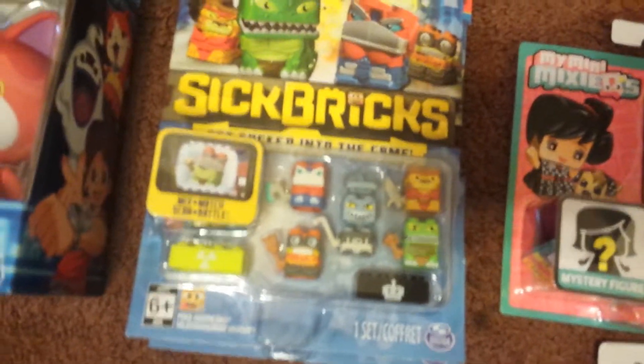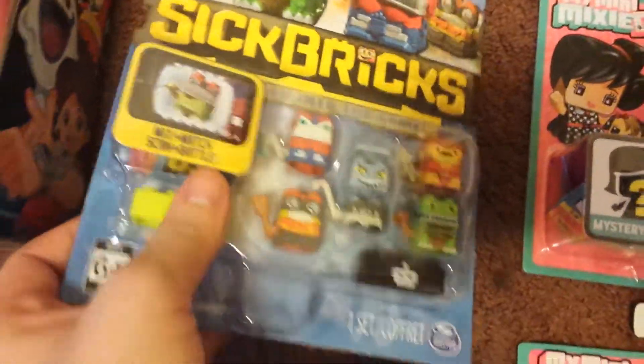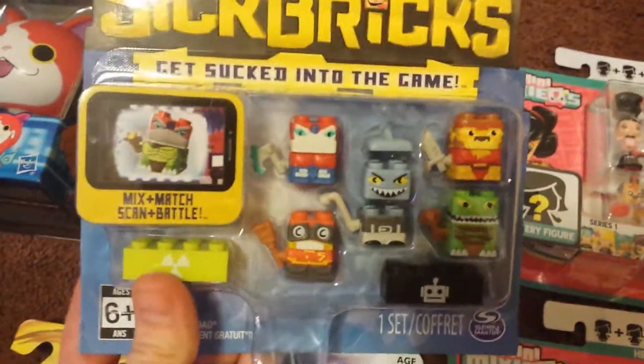I have not seen these hauled yet. These are called Sick Bricks, ages 6 and up. They're kind of like Legos. This is the only pack that they had. I did get two of them.